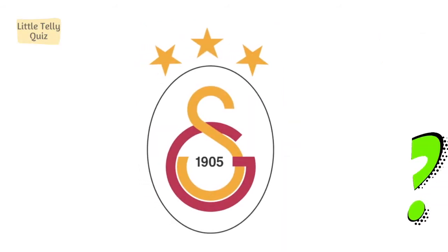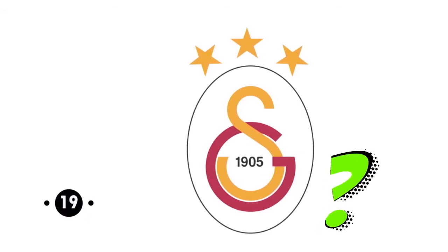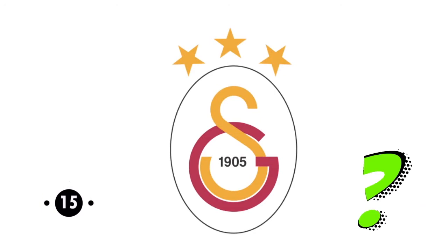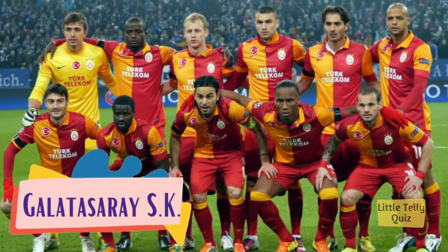Now can you identify this football club logo? The answer is Galatasaray.